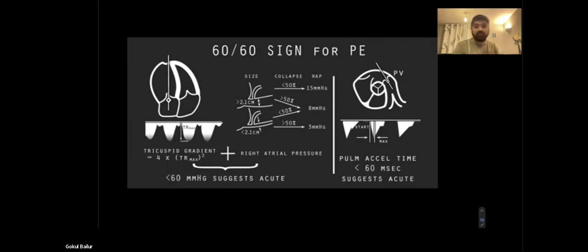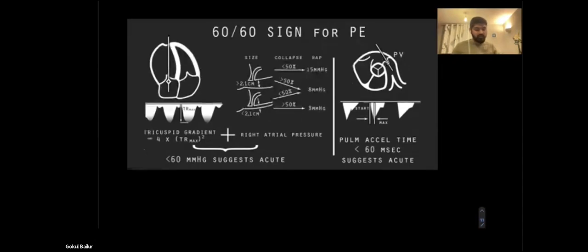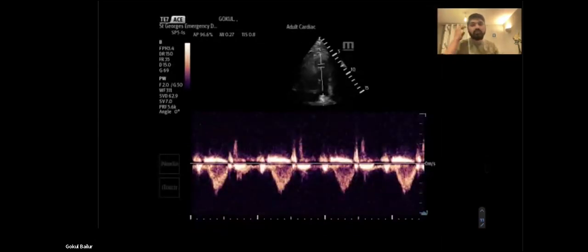At this point we've got McConnell sign, D sign, and 60-60 sign. But calculating all of this in a busy A&E is not something I do every day, and we don't have the time to do it. Calculations in a sick patient who is tachypneic or tachycardic, where you're not getting good images, might not be very accurate. So I was thinking - can the waveforms just tell you instead of the calculations? Can the waveforms through the pulmonary artery tell you some information about the patient? And they do.